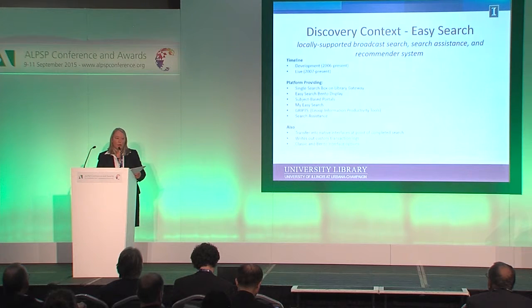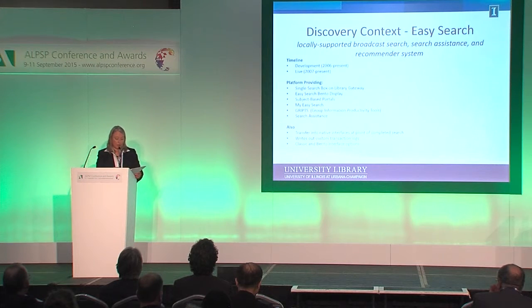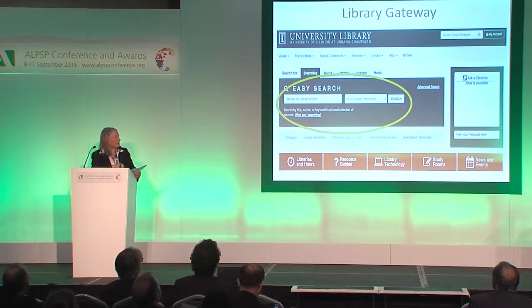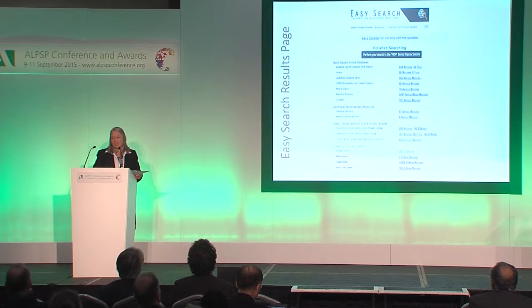As we transfer the search into the native interface to give results back to the user, we manipulate and transform the user query into an optimized version for the target database. For example, if a user puts in a full author name — first name and last name — and targets it against Web of Science, we will correct that to only be the first initial to optimize the search. The system writes out custom transaction logs that we can look at. Interestingly, Bruce Hedrick at JSTOR noted our JSTOR numbers went way up at a specific date — that was the date we added it to the default search on Easy Search. This real estate is very valuable if you want our users to be using your content.